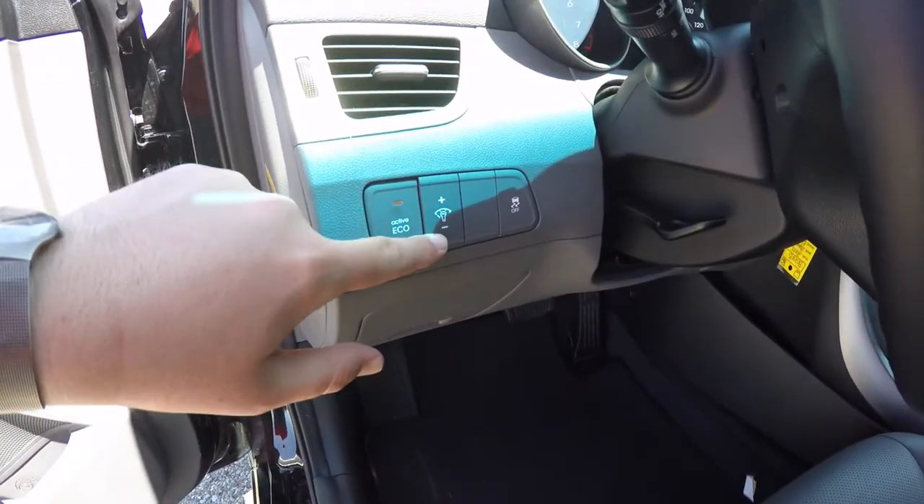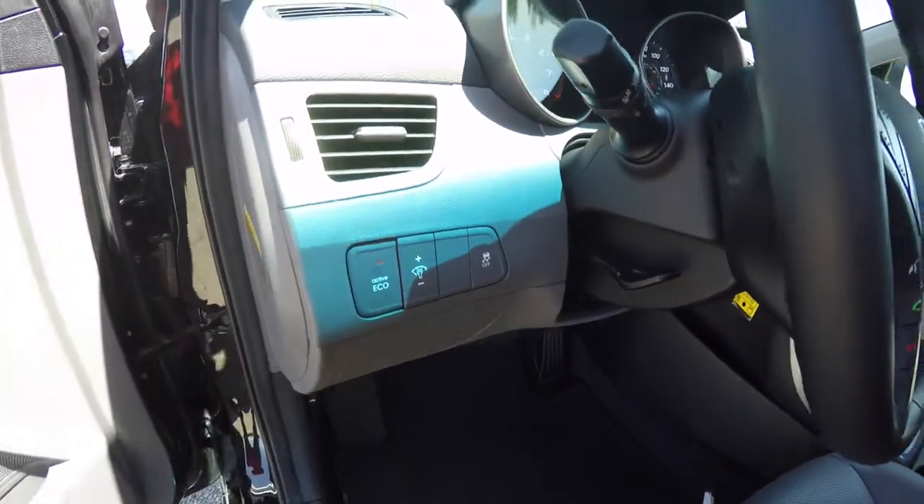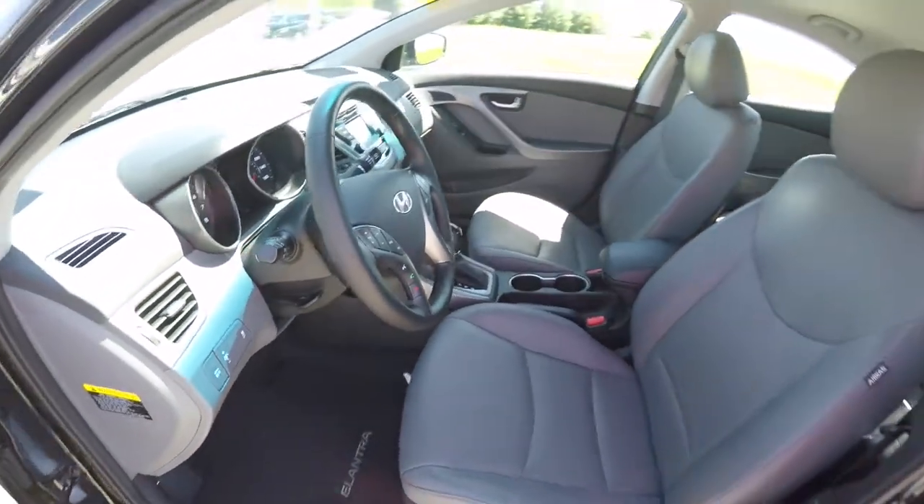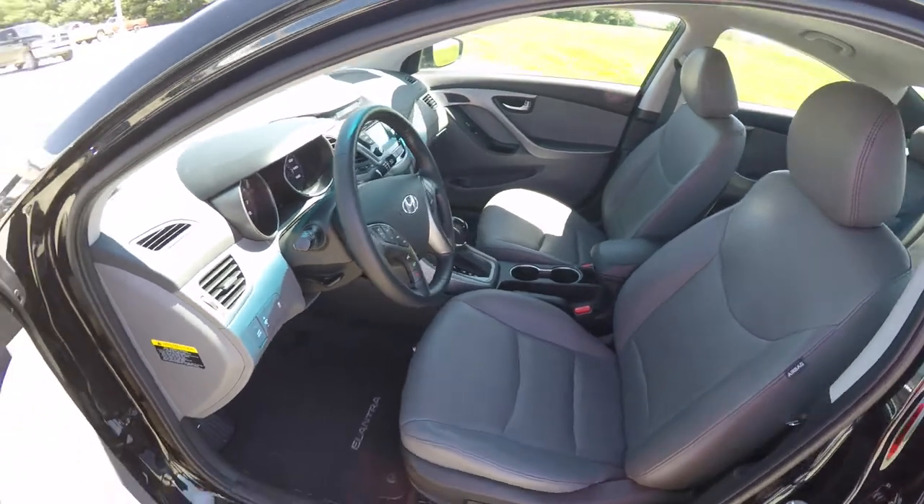Inside we have the Active Eco, instrument panel dim, and traction control. Leather wrap, tilt and telescoping steering wheel. The vehicle does have automatic headlamps with fog lamps.